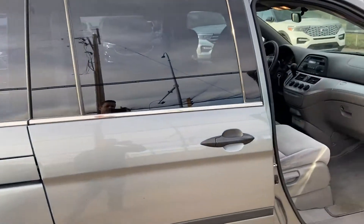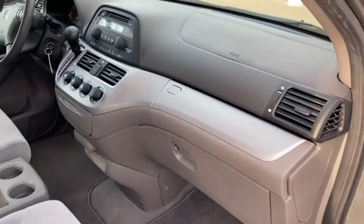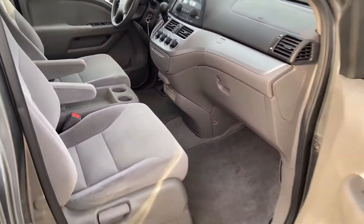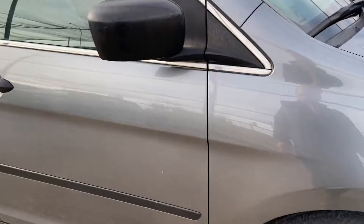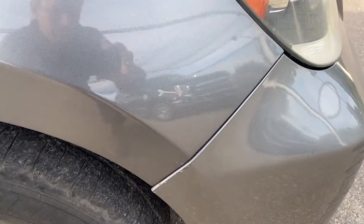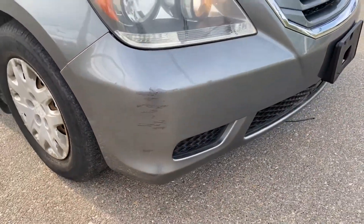All the glass on it is good. This panel is quite clean, but there is a little bit of a mark there and it looks like they scraped the front corner.